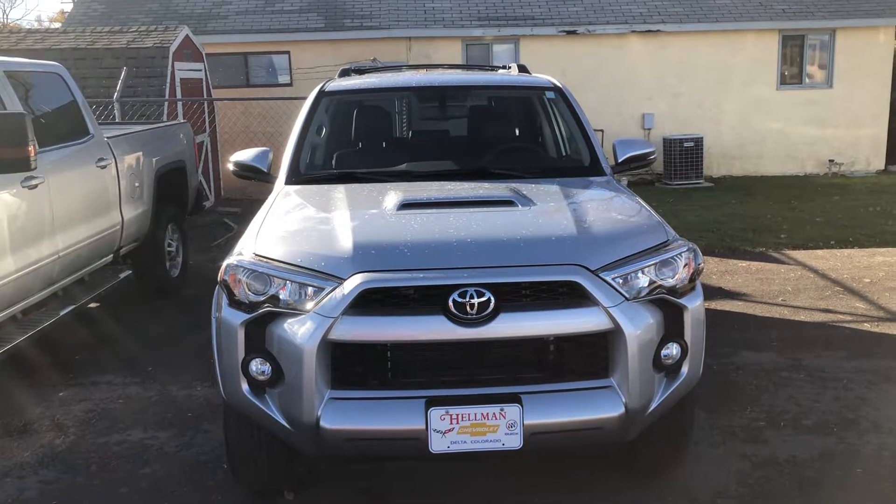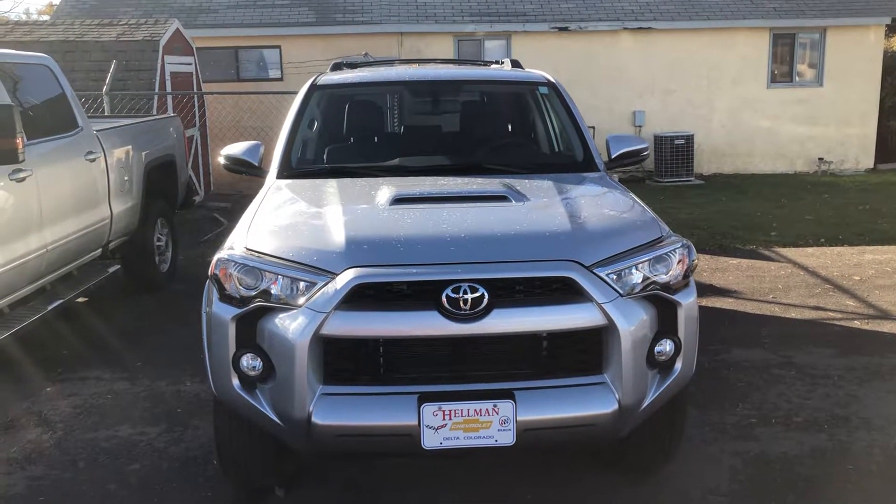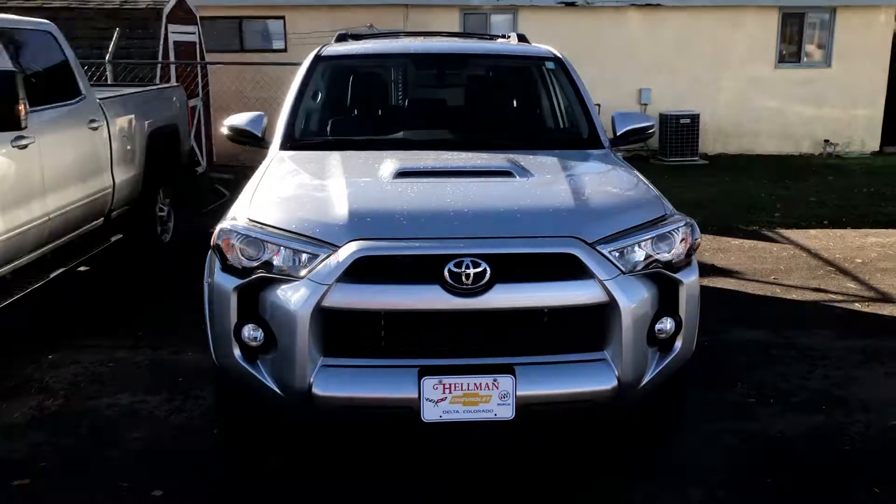Hey everybody, this is Zay from Hellman Chevrolet at 900 Main Street in Delta, Colorado, just showing you this 2017 Toyota 4Runner.